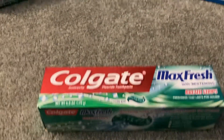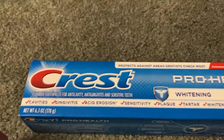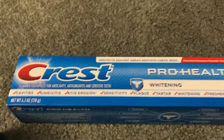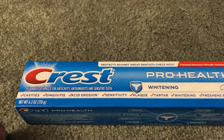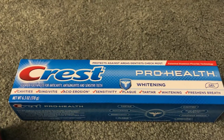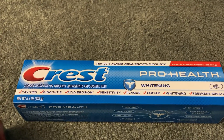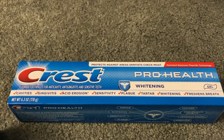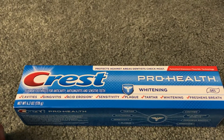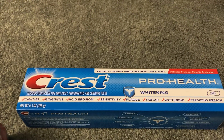I also got three of the Crest Pro Health. They have all different varieties, but this was one of the larger tubes at 6.3 ounces. Currently these are $3.99. When you buy three of these, you get back a $5 extra buck — this is also a limit of two, but I just did the one deal. So I bought three for $11.97. We have a $3 off of two digital coupon and a $2 off of one Crest digital coupon. I also had a $3 off of 18 toothpaste, toothbrush, or mouthwash CRT.